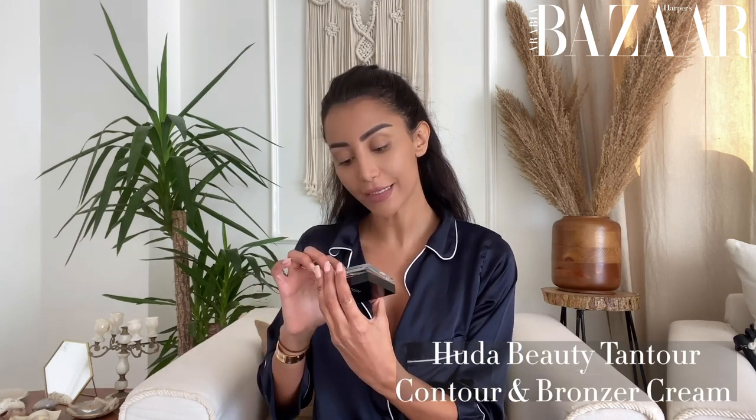Because it's morning time and I don't want to use any powder on my face — I want to keep my skin fresh and glowy — I'm going to use the Huda Beauty medium Tantour contour and bronzer cream. Now I'm going to contour just a little bit and then blend it with the beauty blender.